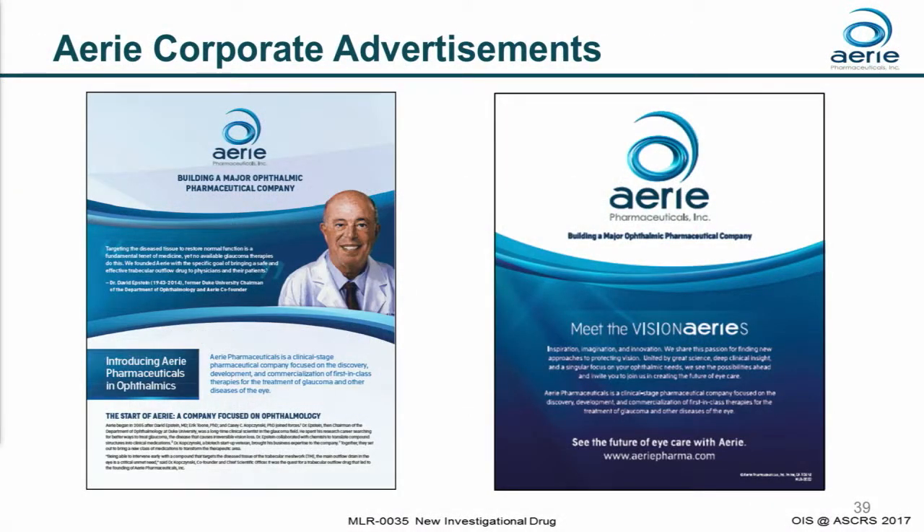I'll end with this last picture — we're starting our corporate ads now to build more awareness around Aerie. We're highlighting three things in these ads: first, our products; second, our science; and third, and probably most important, our beloved founder, whom many of you in this room know, and many ophthalmologists know — Dr. David Epstein, our great leader. Thank you very much for your attention.